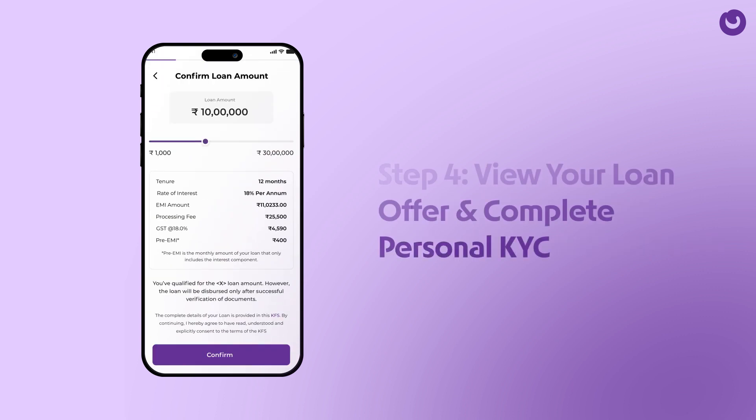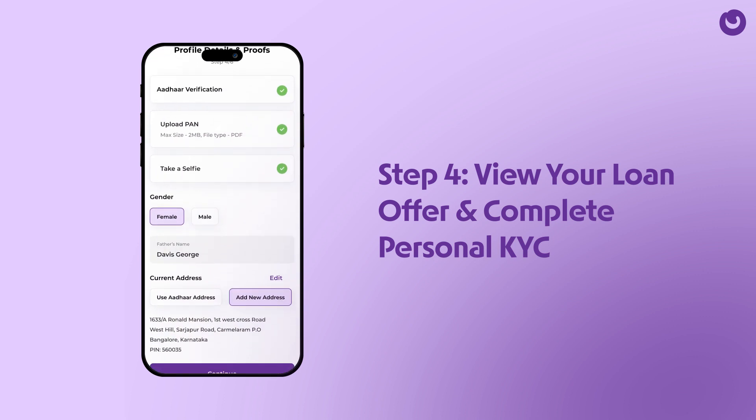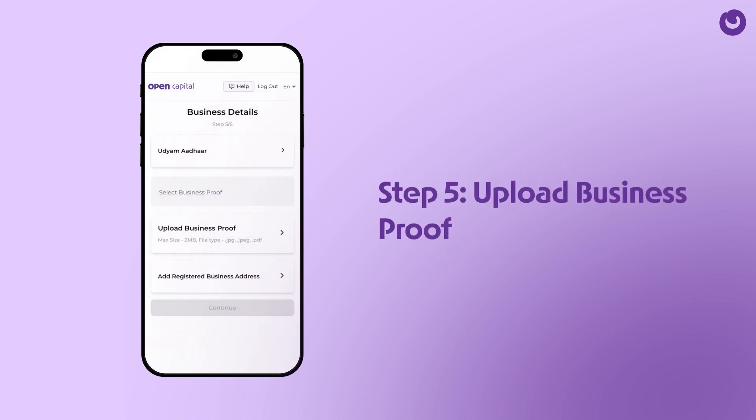Now, view the loan offer you're eligible for. To proceed, complete your personal KYC. Add a document for business proof to ensure a seamless application process.